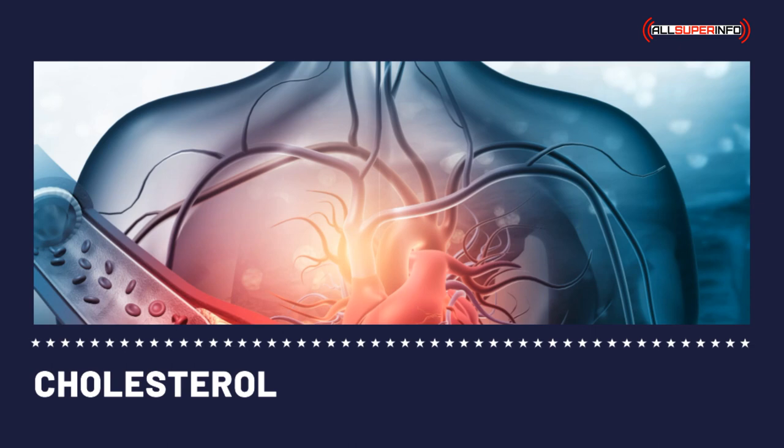The most important profiles include LDL and HDL. LDL, short for low-density lipoprotein, is also known as the bad cholesterol. It is considered the major lipoprotein to carry cholesterol in the body.